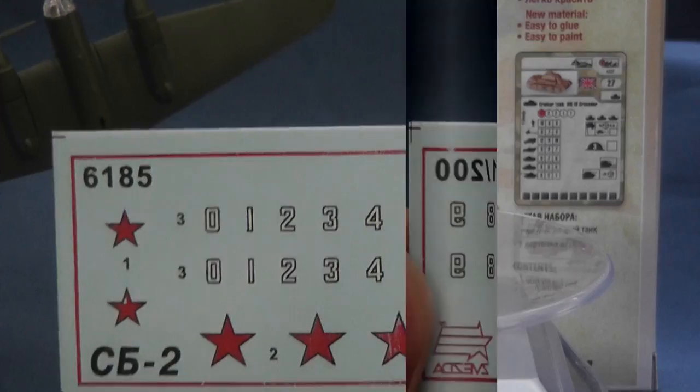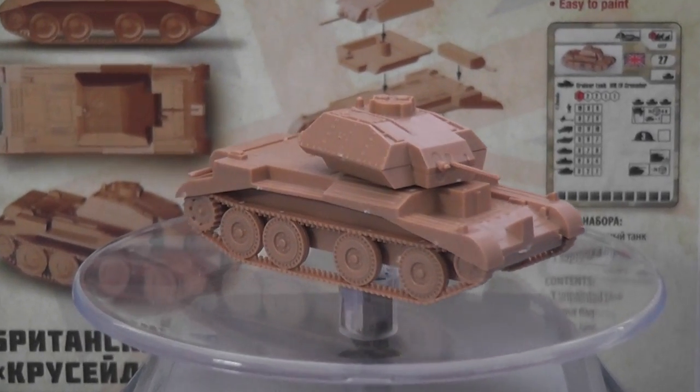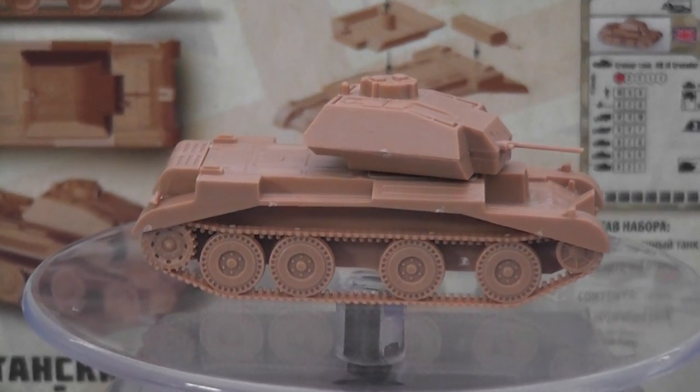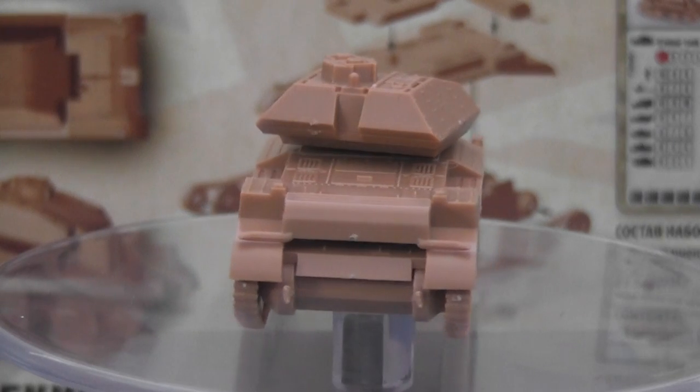The 1/100th scale A13 Cruiser Mark IV, incorrectly I believe identified as a Crusader, and an early Dingo variant, are seven and nine part kits respectively. Sadly, no decals are included in either kit.